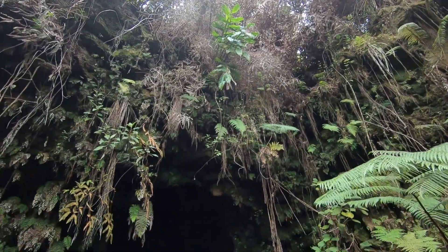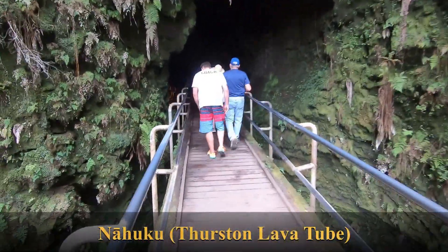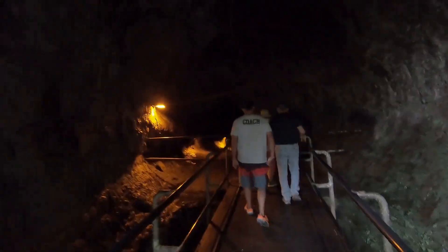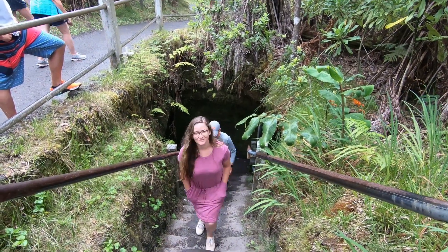Right next to the Kilauea Iki Trail, you will find Nahuku, or the Thurston Lava Tube. This is one of the coolest things to see in the park, and it's an easy half-mile path that takes you through the lava tube, accessible to everyone young and old. It's just well lit enough in there that you don't really even need a flashlight, and it's pretty much smooth pavement the whole way, with the exception of a few stairs. Something you don't want to miss.